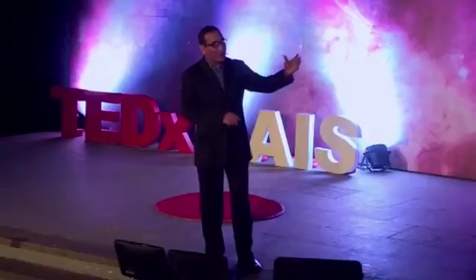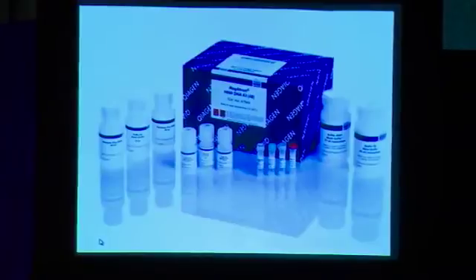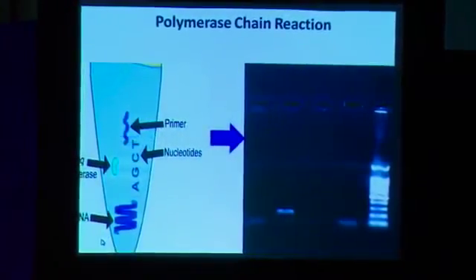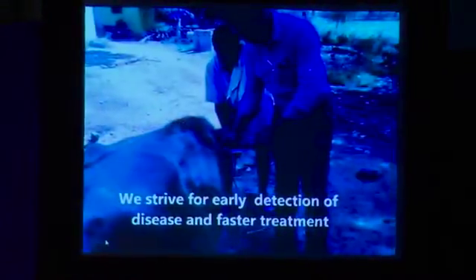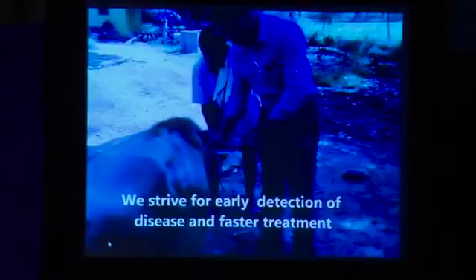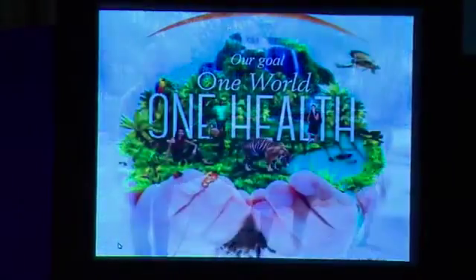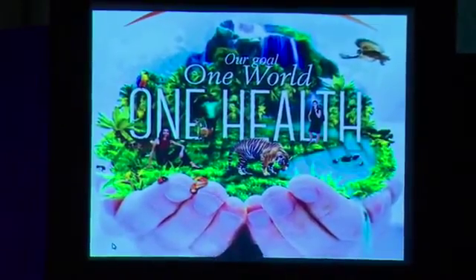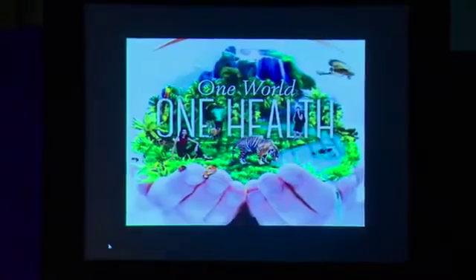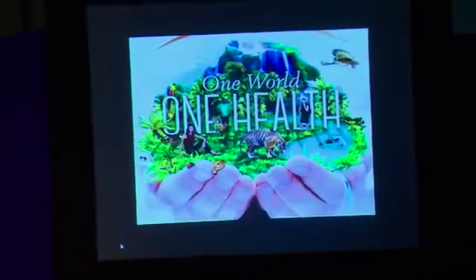We do microscopic examination — you can actually see the parasite in a red cell. Often times we do DNA extraction. If you can't see the parasite with the naked eye, we do DNA extraction and polymerase chain reaction to get signals corresponding to a specific parasite. We strive for early detection in order to keep the animal healthy and do the right treatment. Our goal is one world and one health — we have to be careful about the environment that we live in.